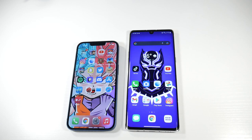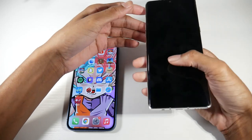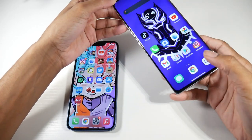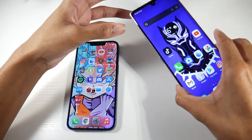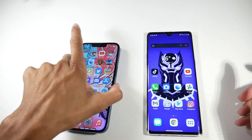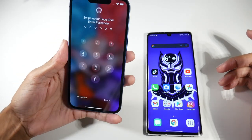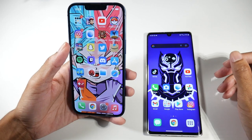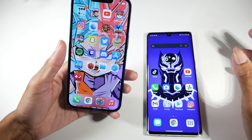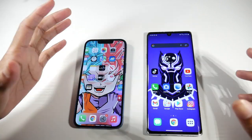The Velvet has an in-display fingerprint sensor, NFC, wireless charging, and IP68 dust and water resistance. Unfortunately there's no face unlock on the Velvet — the fingerprint scanner works fine, but I've always wanted two options. On the iPhone, Face ID is the only option — there's no Touch ID anymore. The iPhone also has NFC with Apple Pay, wireless charging, and the new MagSafe wireless charging as well.